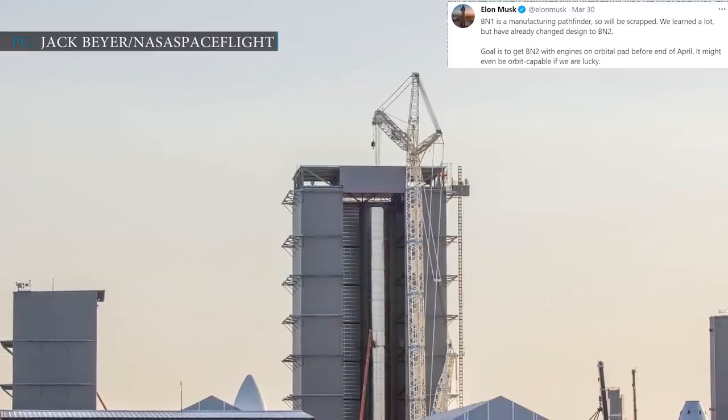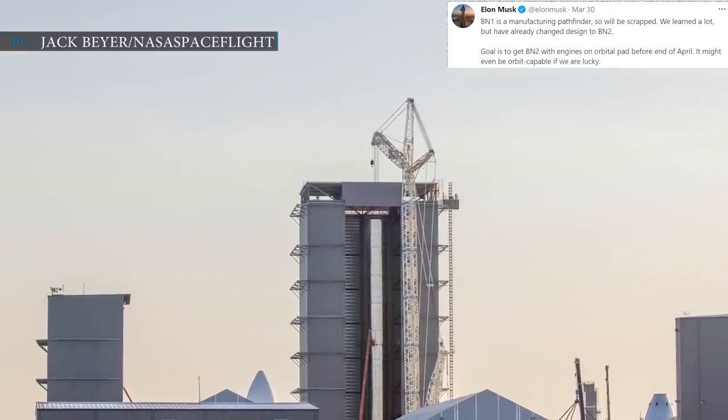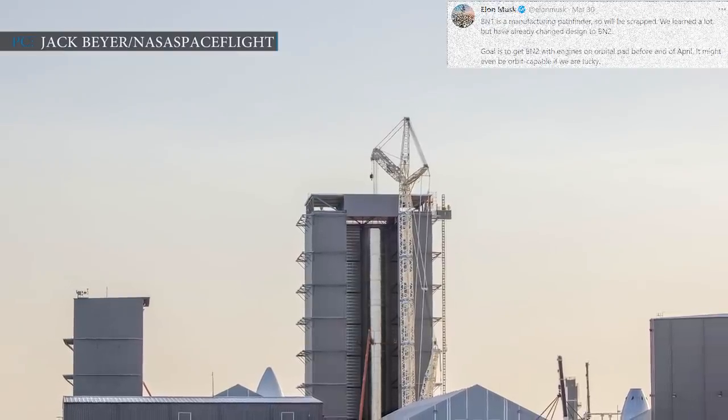The goal is to get BN2 with engines on the orbital pad before the end of April. It might even be orbit-capable if we are lucky, Musk added.